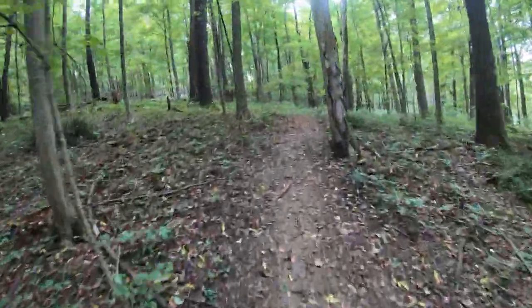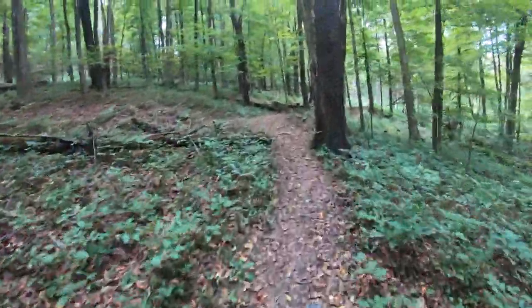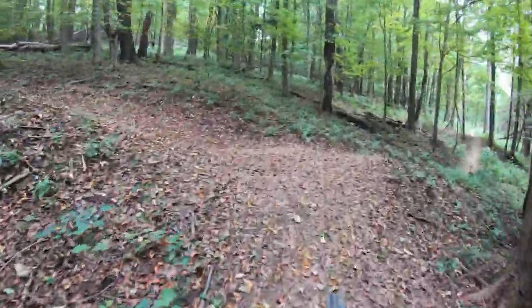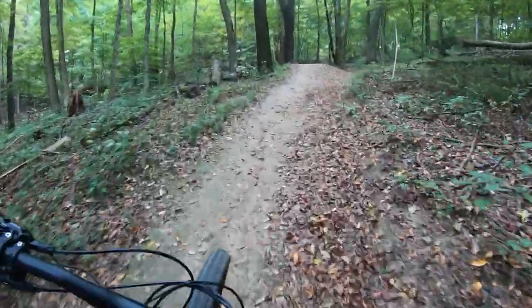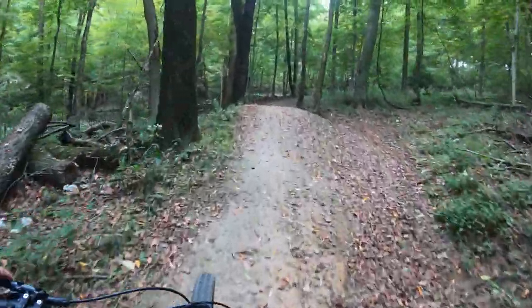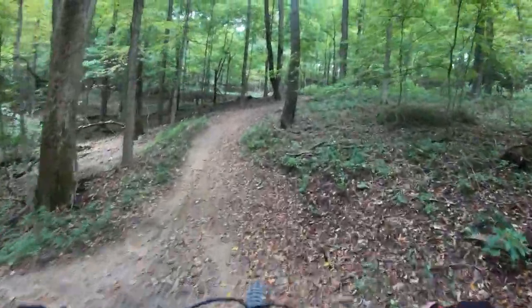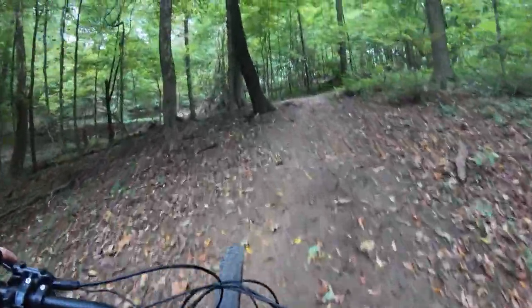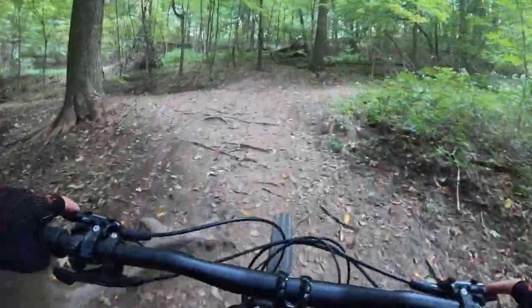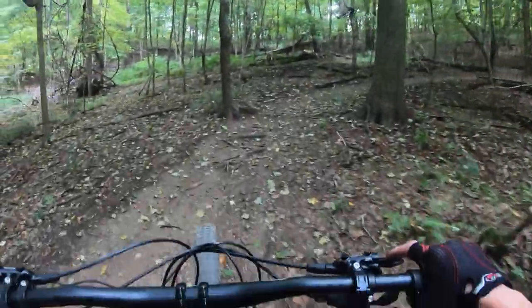Absolutely no noise from this motor. It takes some pedal RPM to get it to make some power. I'm getting off a full power e-bike, and that's what I wanted to just see. But it definitely gives you help going up the hill.